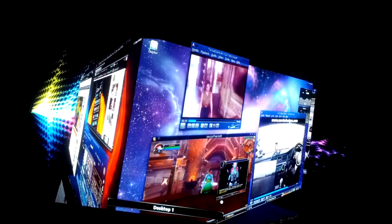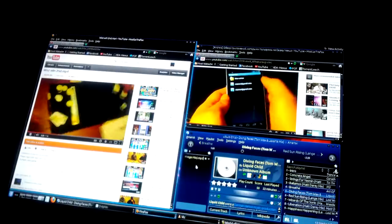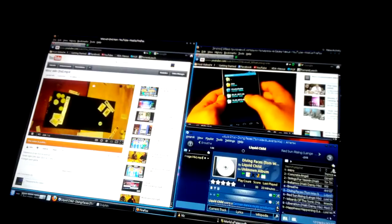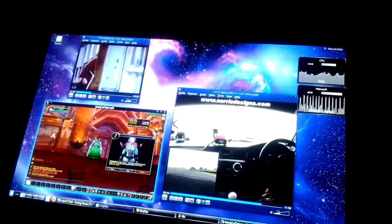And of course, 3D cube desktop. Everything is going on here. And a close look at that CPU percentage.